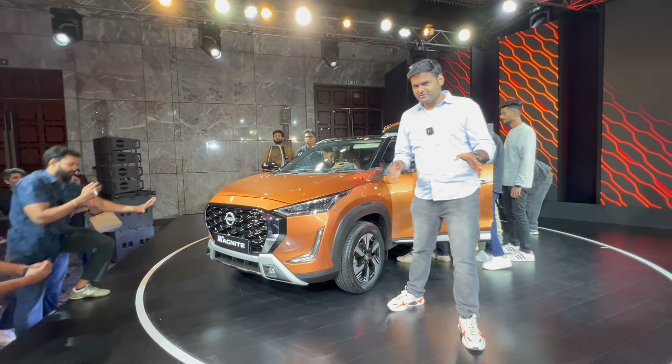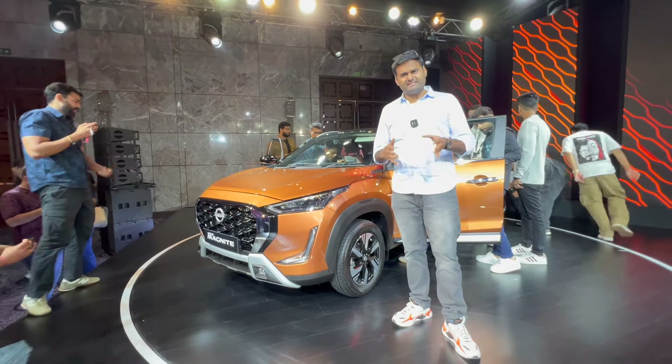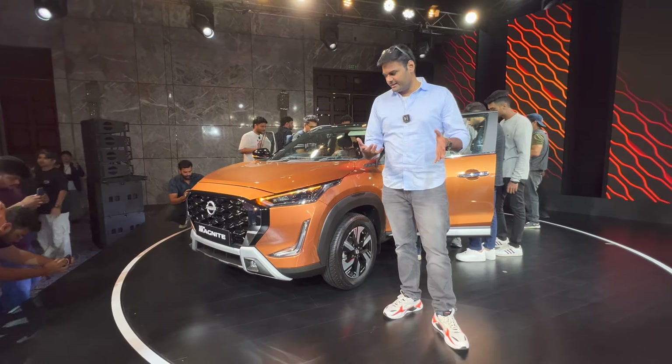Welcome to Pitstop. Today we have big news: the new Nissan Magnite has been launched at the same price as the previous model with lots of additional features. Basically we now get 6 airbags as standard — it's a killer deal.